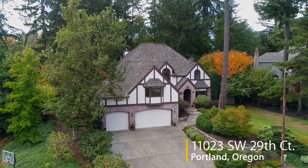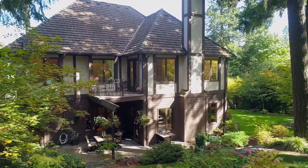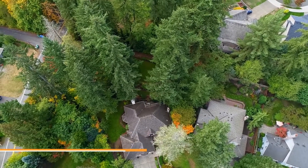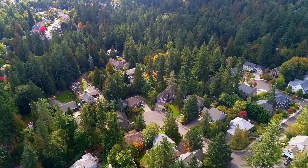Welcome to this exceptional Storybook Tudor home on almost half an acre in a desirable southwest Portland neighborhood. It's situated on a gorgeous forested and landscaped cul-de-sac lot backing to a green space.